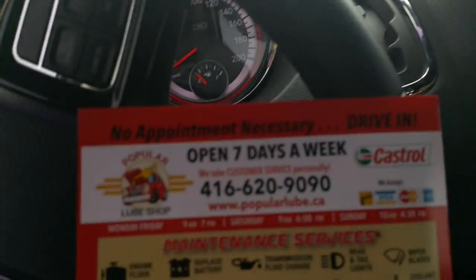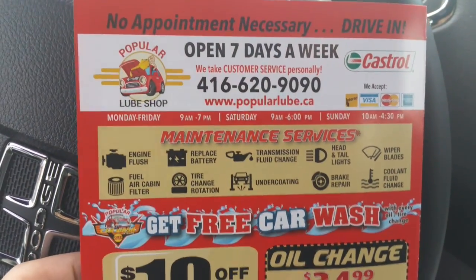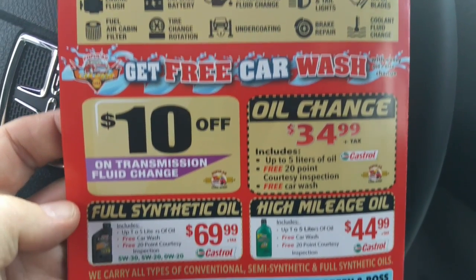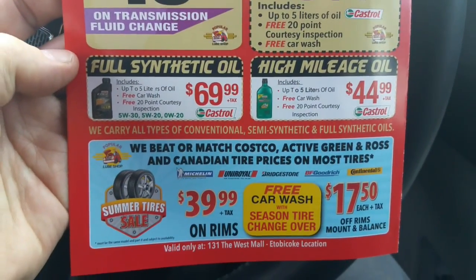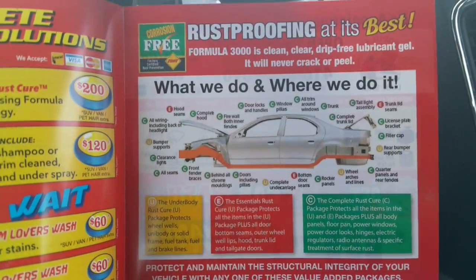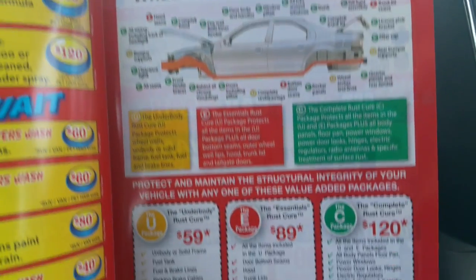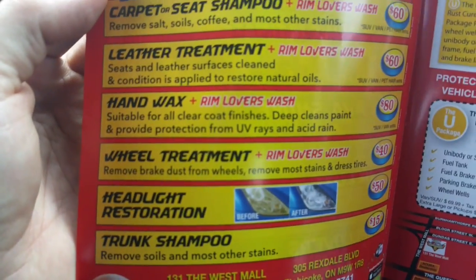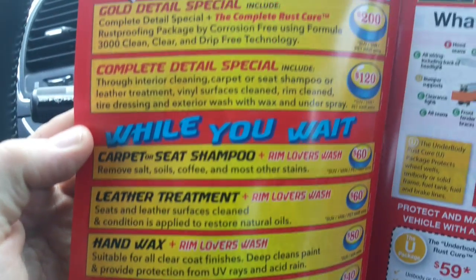They also offer maintenance services — oil changes and stuff like that, so they do minor maintenance on your vehicle as well, along with tires, rustproofing. And there's some of the interior stuff — leather treatment, carpet shampoos, everything.